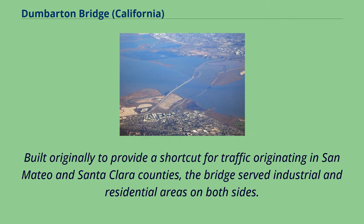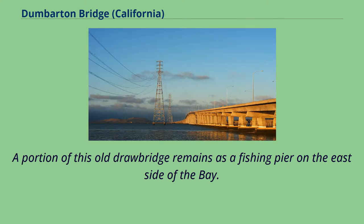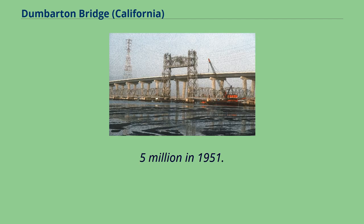Built originally to provide a short cut for traffic originating in San Mateo and Santa Clara counties, the bridge served industrial and residential areas on both sides. The earlier bridge opened on January 17, 1927, and was the first vehicular bridge to cross San Francisco Bay. A portion of this old drawbridge remains as a fishing pier on the east side of the bay.